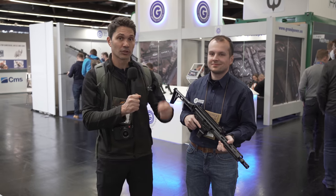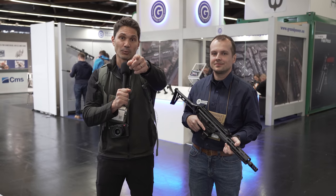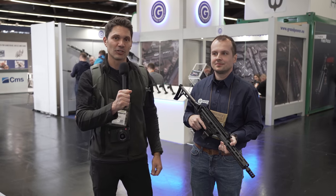Thank you for walking me through it. Guys, we're going to go back to the booth and take some B-roll of all the different models available. Stay tuned for more IWA coverage from TFB TV Showtime.